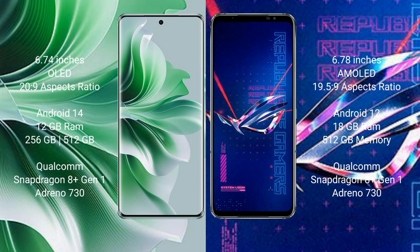OPPO Reno 11 Pro comes with 12GB RAM and 256GB internal storage, Qualcomm Snapdragon 8s1 processor and GPU Adreno 730. Asus ROG Phone 6 Pro comes with 18GB RAM and 512GB internal storage, Qualcomm Snapdragon 8s1 processor and GPU Adreno 730.